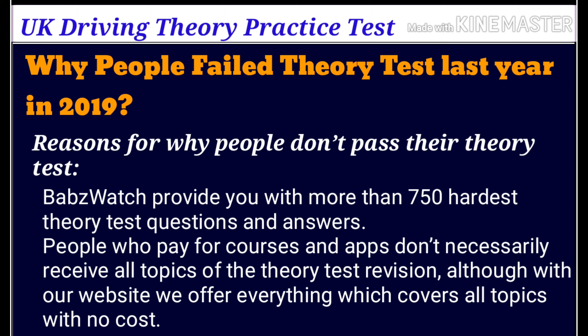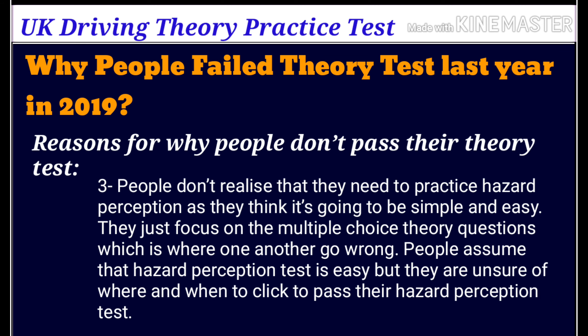Number three: people who pay for courses and apps don't necessarily receive all topics of the theory test for their revision. However, with our website we offer everything which covers all topics at no cost.